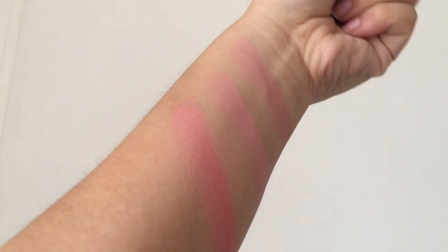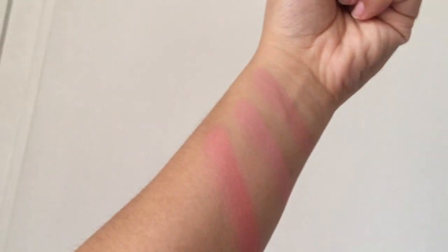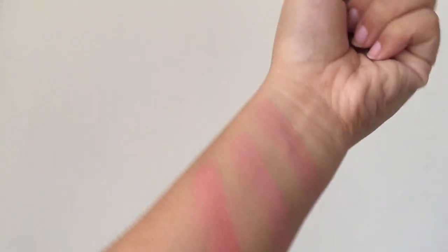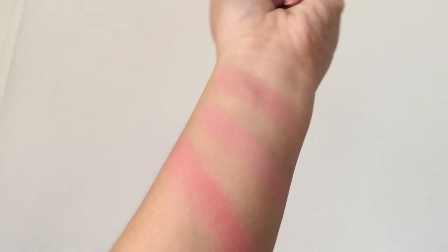All in all, except for the scent of the Romantic Rose, I like these blushes a lot. I like the packaging, I like the design, and I like how buildable the products are.